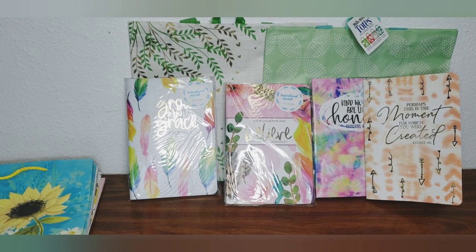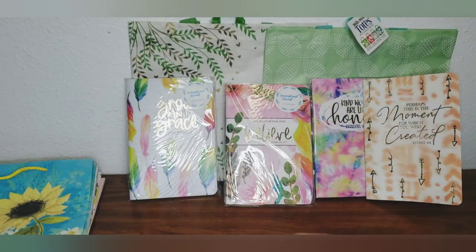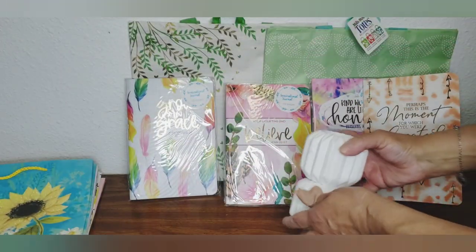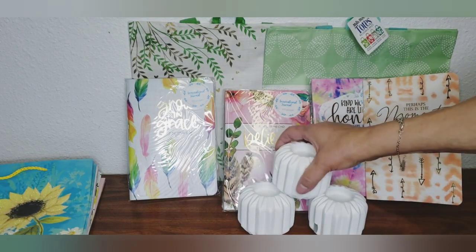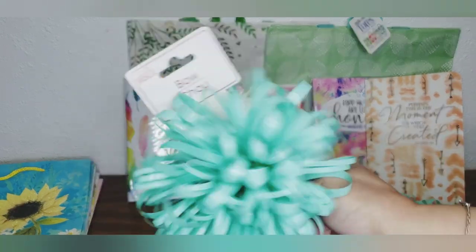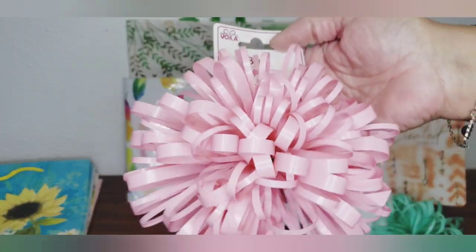I'm going to have to take one candle stand back — it's got a big old gash in it. But I did pick up three of them because I thought maybe I could make something with them. Then in the wallah section, look at these beautiful bows — aren't those beautiful? I got the mint green and a dusty pink one. So, so pretty.